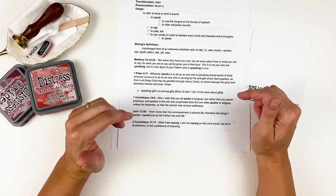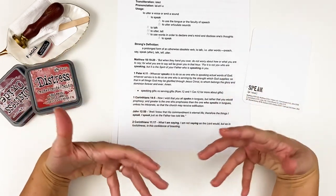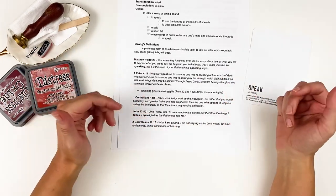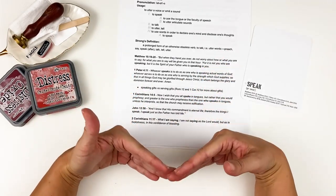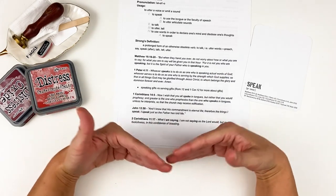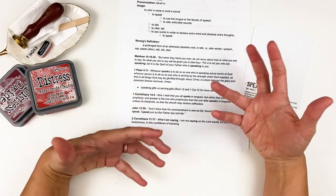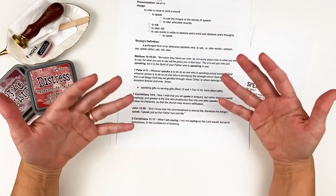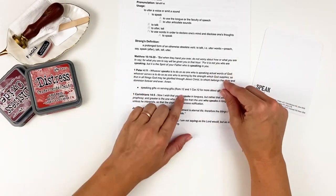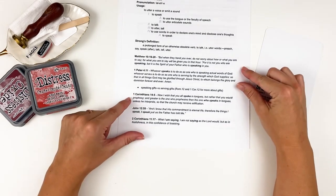That passage in 1 Peter refers to speaking gifts versus serving gifts — the gifts we receive with the Holy Spirit. Different people have different giftings given by God, and we shouldn't be coveting somebody else's gift but growing and flourishing our own. You can read more about that in Romans 12 and 1 Corinthians 12. Then 1 Corinthians 14:5 goes along with that passage.